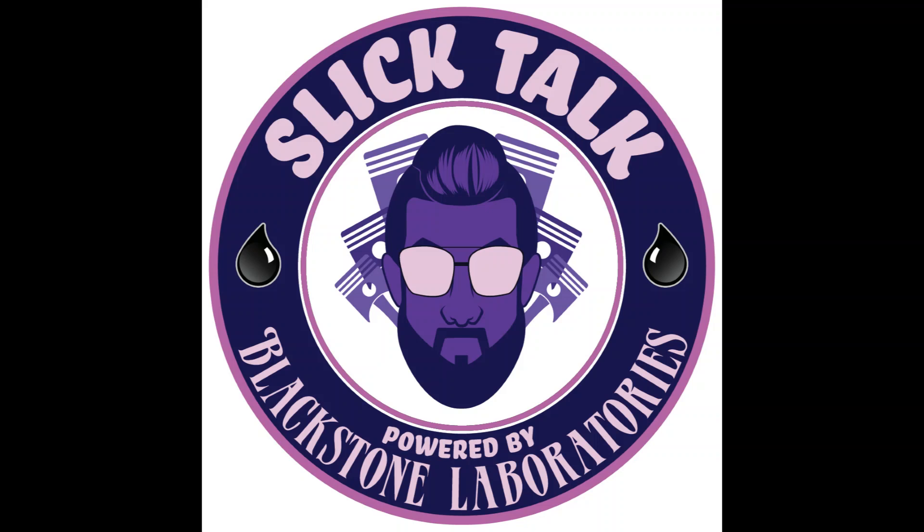And that wraps up our talk on BMWs and bearing wear. A big thank you to Chris for coming onto the show. If anything we covered sparked a question you'd like us to answer, either in an upcoming episode or just in conversation over email or phone, we'd love to hear from you. Thanks for listening.